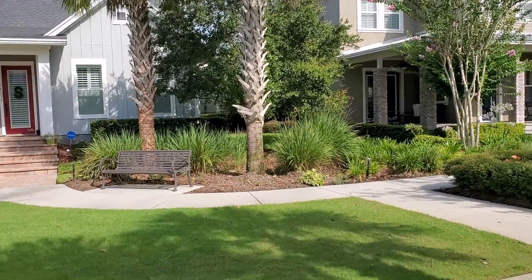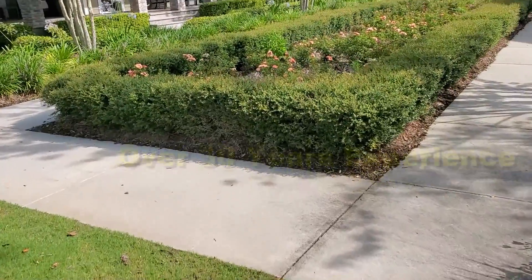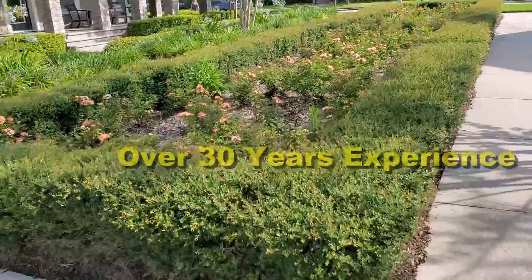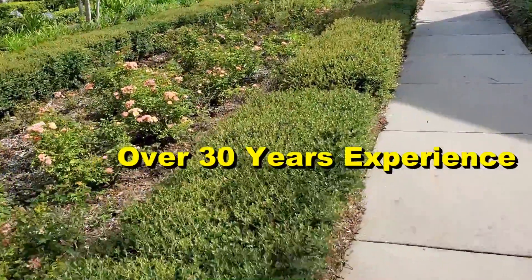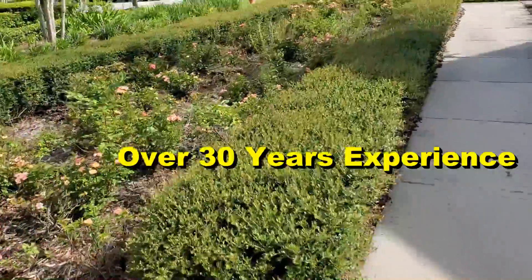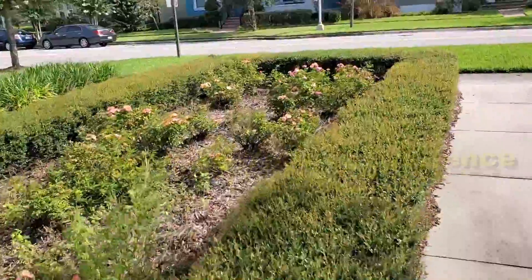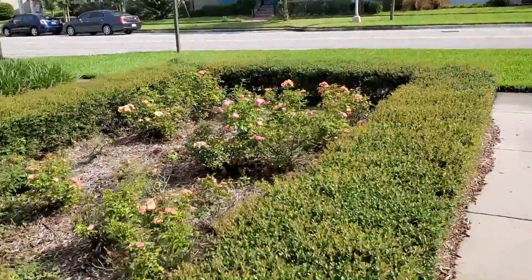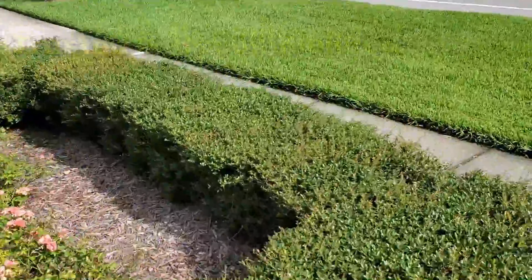We maintain all of the systems here because we installed them. When this community was built, the developer put in some drains in these courtyards, and they work, but it wasn't nearly enough. So the Homeowners Association contacted us and we put in French drains and catch basins throughout the community. What a difference it made.